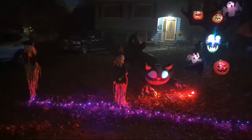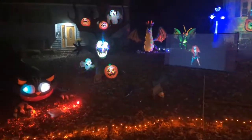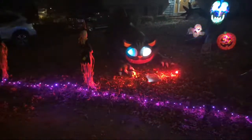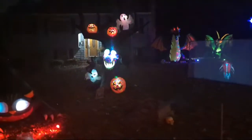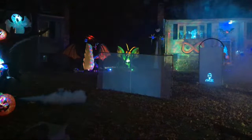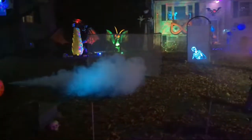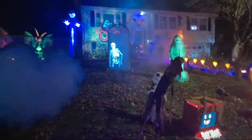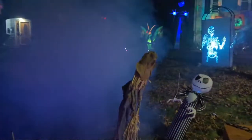I moved everything up front because there's some things you just can't see unless you go to the door, and not everybody goes to the door. So we got the cat — one of his eyes is a little buggy — some scarecrows, articulating tree branches, the dragon, four fog machines going, and a skull coming out of the ground.